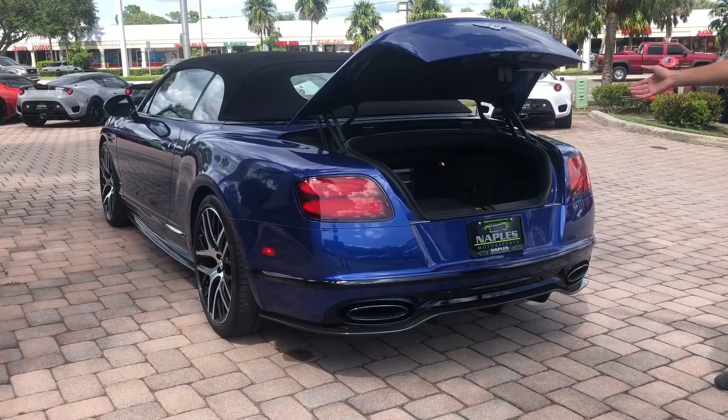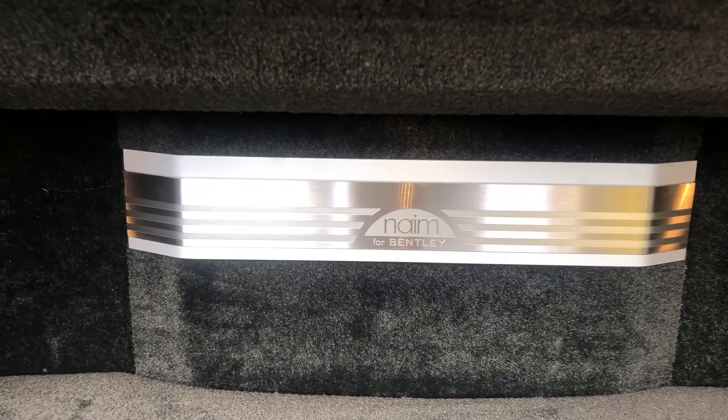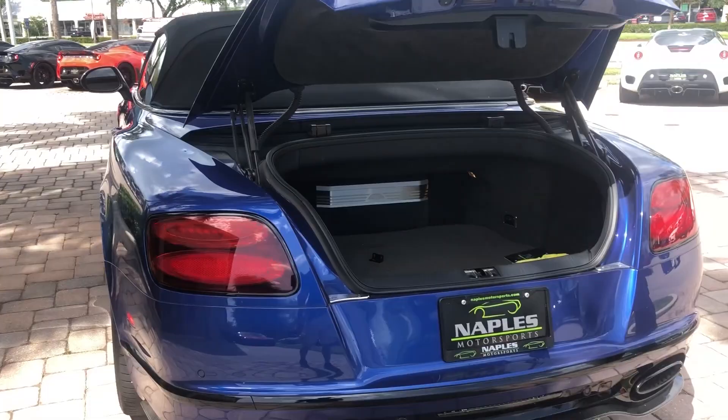Open the trunk up and you can see a nice subtle amount of space in here. If we have Joey come in a little bit closer, you can see the Naim audio system. Naim is Bentley's premier audio, very similar to Sennheiser, Burmester, and Bang & Olufsen — this is top of the line for Bentley.